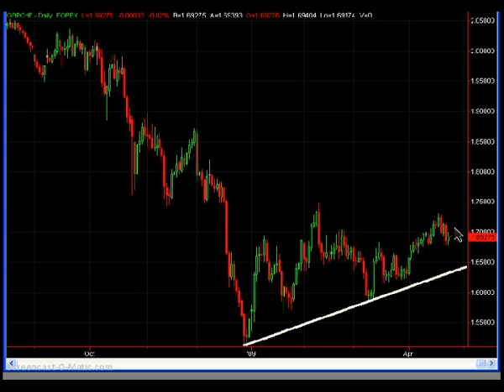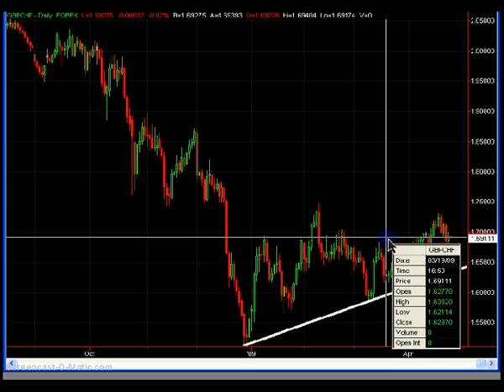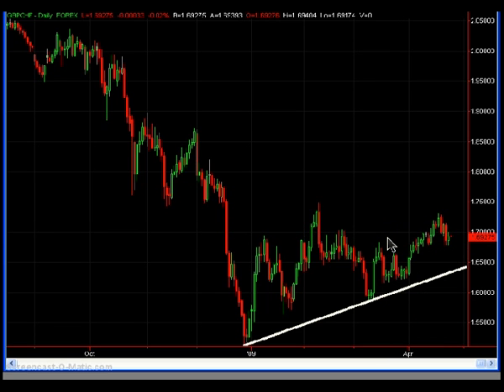But if the pair does reverse and move down, the target would be this longer-term support line, and that's about a 500 pip move. The reward is very high, and it's worth the risk in my mind — even if there's only a 30% chance of the trade working out. If you're risking 50 pips and making 500 pips, the odds are in your favor.